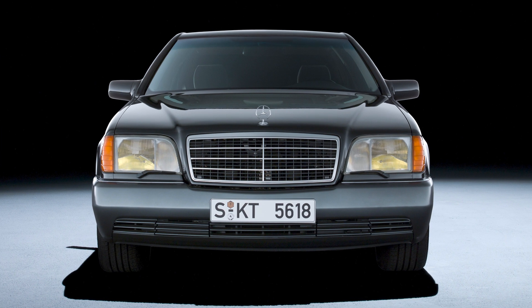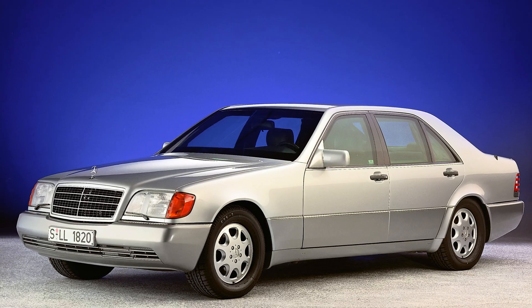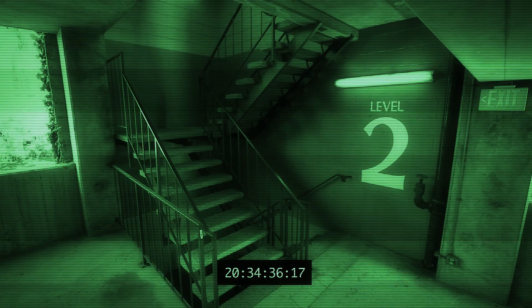The first car to utilize this setup was the W140 generation Mercedes-Benz S-Class. And today, every new car you buy in the United States has a system like this, and it also ties into the OBD2, or onboard diagnostic system.